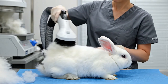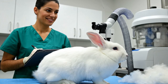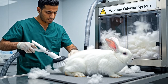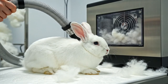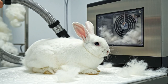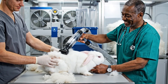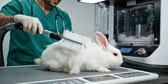This specialized vacuum system allows us to gently collect the wool without stressing the animal — it's a completely painless process. The key is the gentle suction of this specialized tool; it allows us to harvest the wool while keeping the rabbit calm and comfortable.